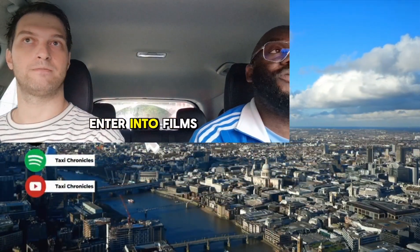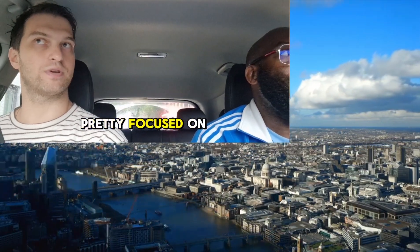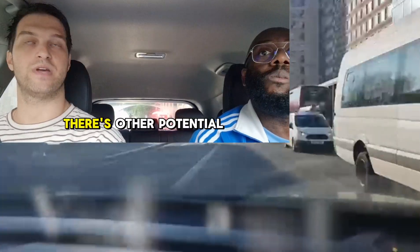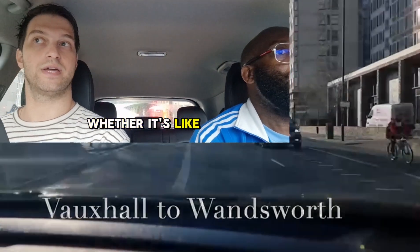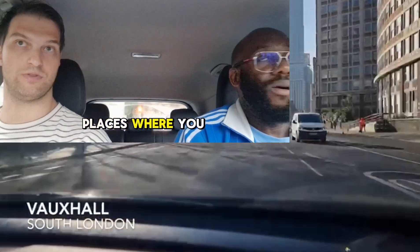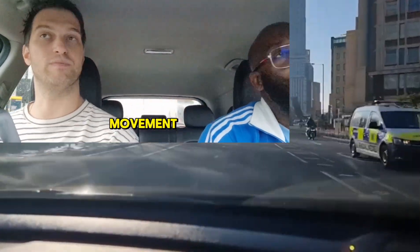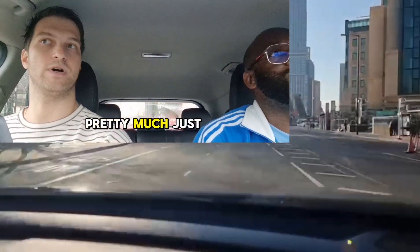What about films — are you going to enter into films? Right now it's pretty focused on live sports. There are other potential uses, whether it's hospitals or places where you want to detect any sort of movement. But for now, pretty much just live sports.